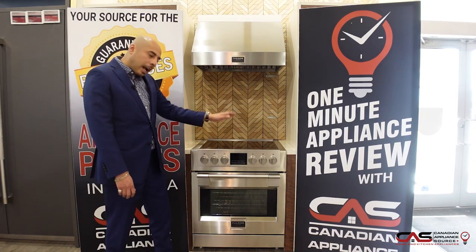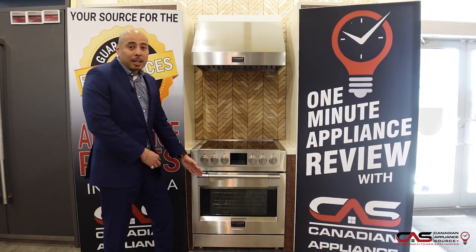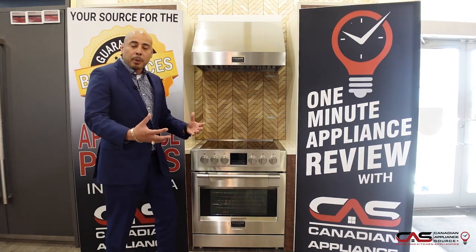They even have the handy option of being able to customize your nameplate, if you want to give your kitchen that little extra personal touch.